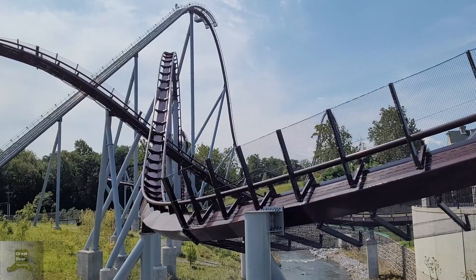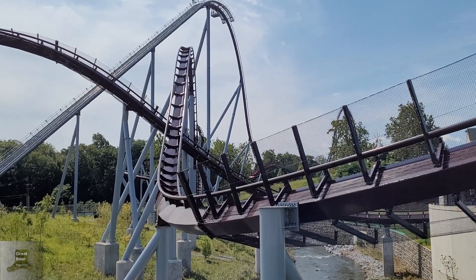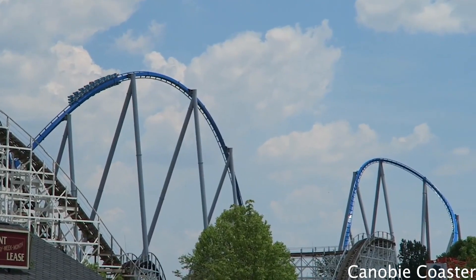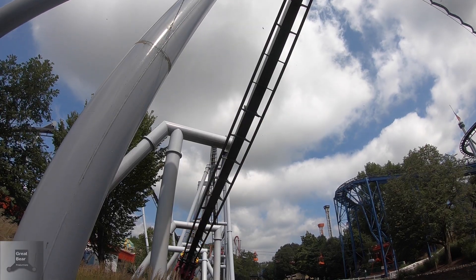So now B&M has to adapt to this new way of making roller coasters, and we're now seeing this with rides like Orion and Candemonium. With Candemonium, you have that outer bank, and with Orion, you have that giant wave turn. So that is a really, really good thing.